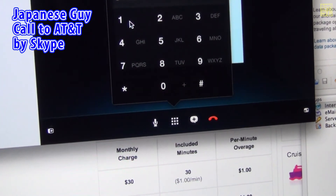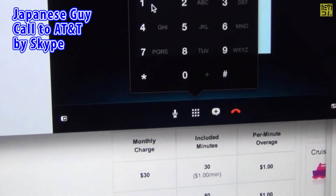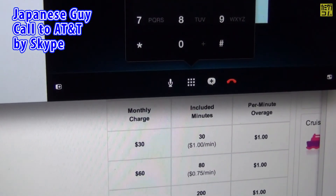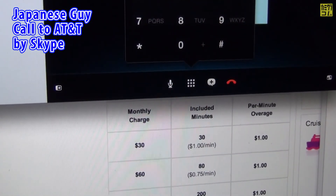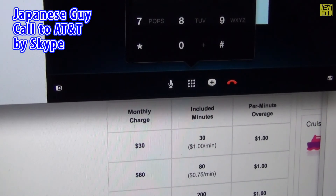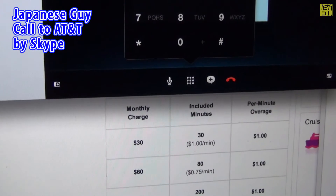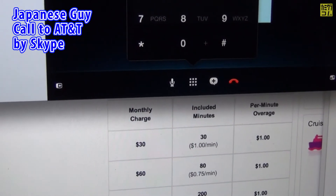Main menu. What would you like to do? You can say add money, features, rate plan, or account balance. If you're calling about a lost, stolen, or recovered phone, say lost phone. Or say more options. Features.